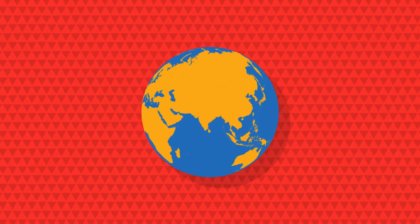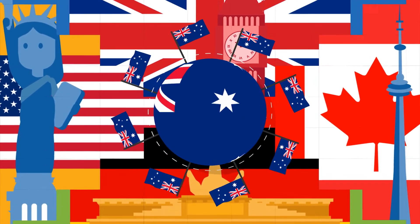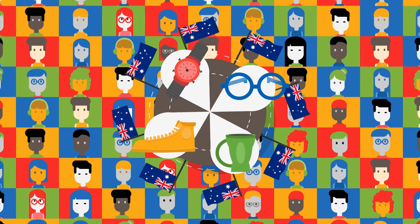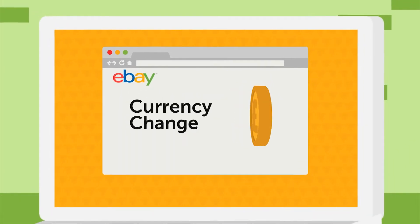eBay operates in more than 39 countries including the UK, US, Canada and Germany, where demand for Aussie products is highest. We've made it easy for you to access these buyers — eBay takes care of marketing and currency conversion.